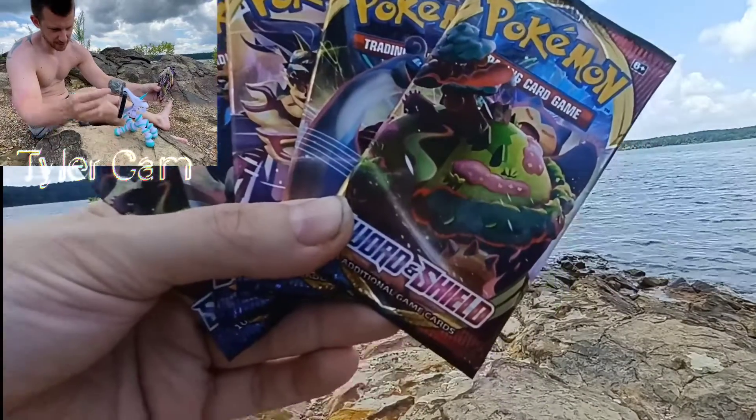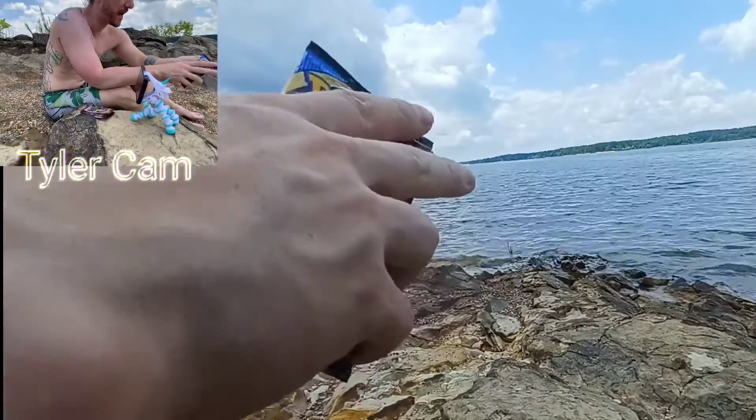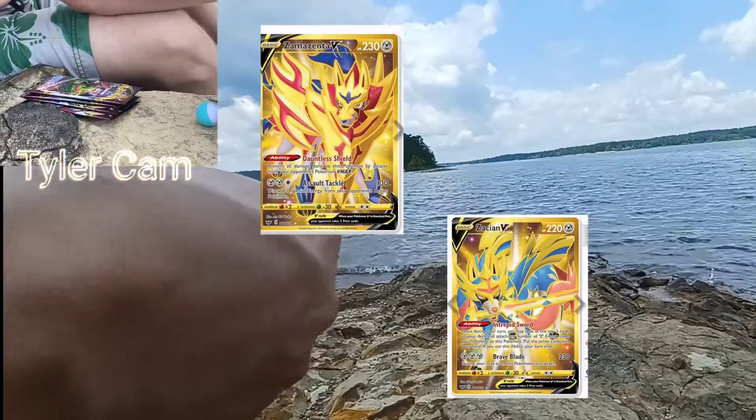I'm here with Tyler and his friend Trenton. And we've got Sword and Shield now. I don't know if you guys have opened Sword and Shield or if you've passed up on it, but there are some awesome looking cards in this set.